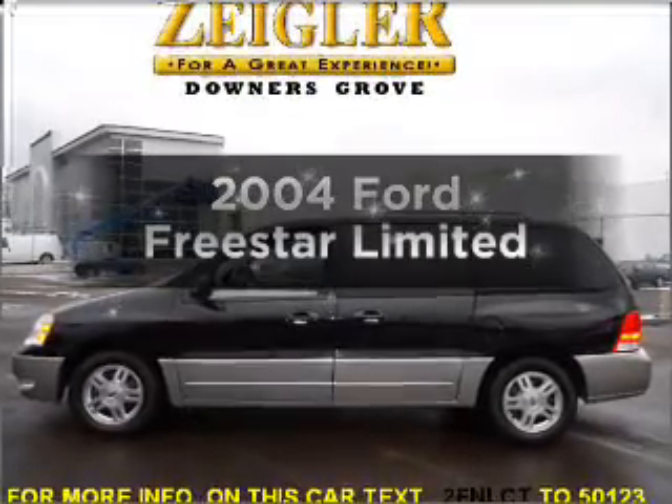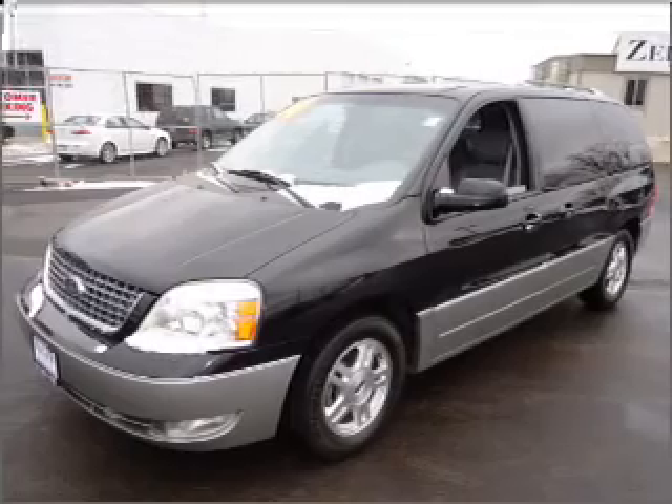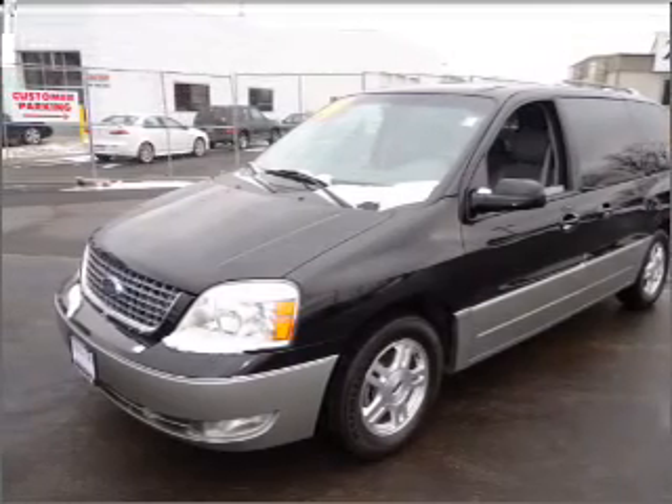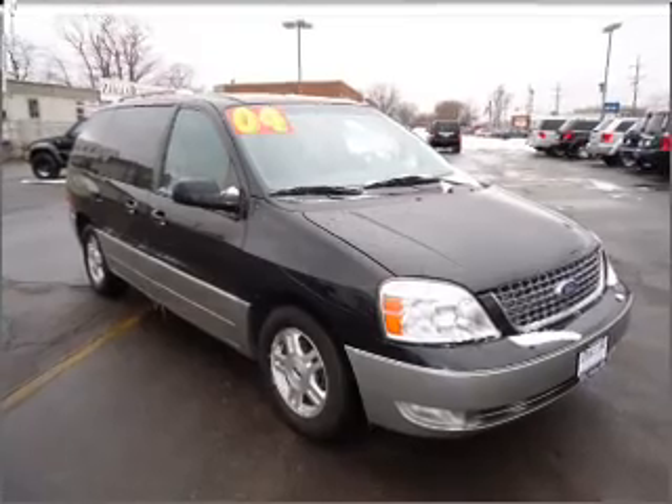Presenting the 2004 Ford Freestar. This is the set of wheels you've been looking for, with a solid 6-cylinder engine connected to a smooth-shifting automatic transmission. Stand out from the crowd with premium wheels.